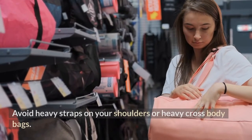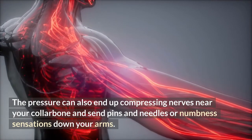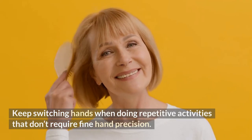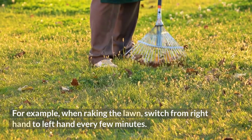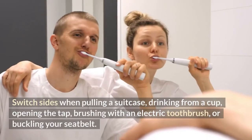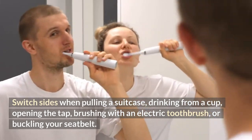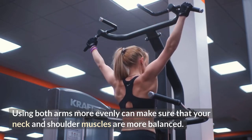Number 24: avoid heavy straps on your shoulders or heavy cross-body bags — the pressure can also compress nerves near your collarbone and send pins and needles or numbness sensations down your arms. Number 25: keep switching hands when doing repetitive activities that don't require fine hand precision. For example, when raking the lawn, switch from right to left hand every few minutes. Try using your left hand on your mouse when scrolling through emails — you will get faster with practice.